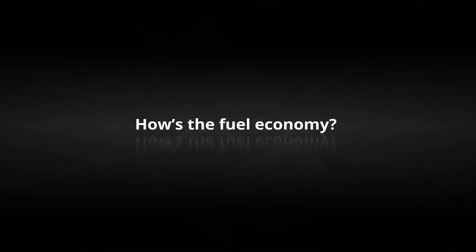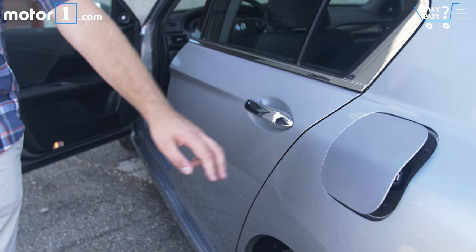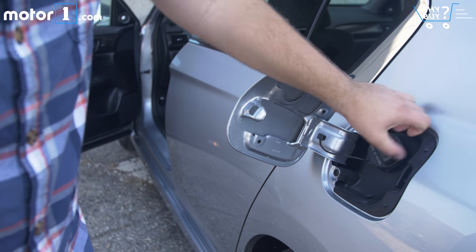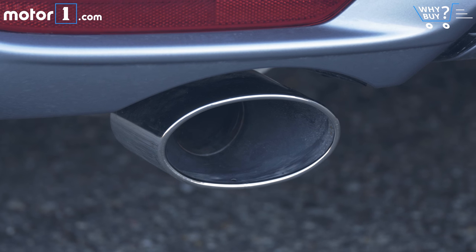How's the fuel economy? That's the big downside of picking the V6 engine. A four-cylinder Accord can get up to 36 miles per gallon, but in this V6 Touring, you'll get 21 city and 33 highway.